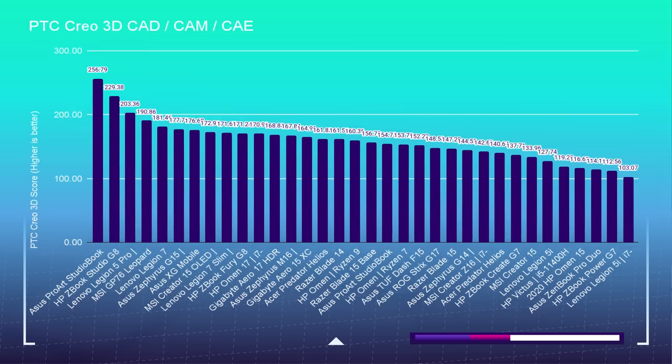Moving forward into PTC Creo, we take a sharp turn towards the workstation GPUs, as PTC Creo is far more optimized for dedicated workstation GPUs — whether it's a Quadro, an A2000, or A5000. They're really performing well. Only about 50 points behind the ZBook Studio G8, we again have the Legion 5 Pro, so it's really splitting hairs on what you need.